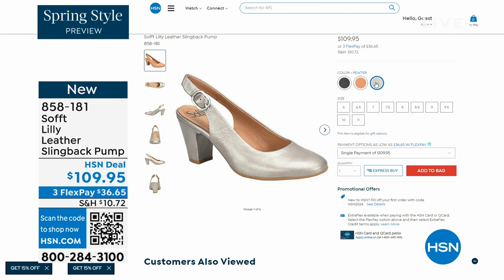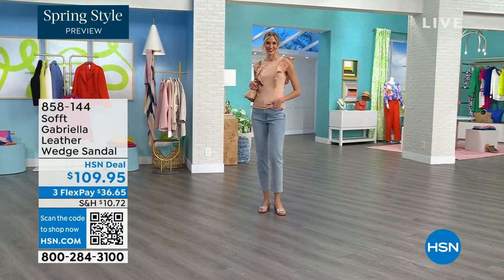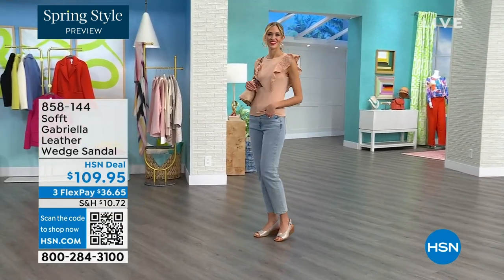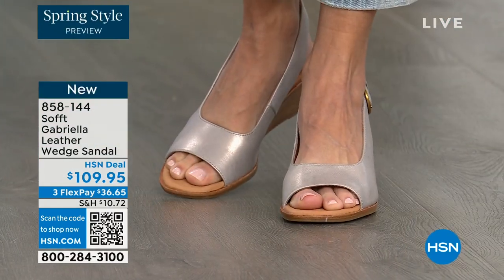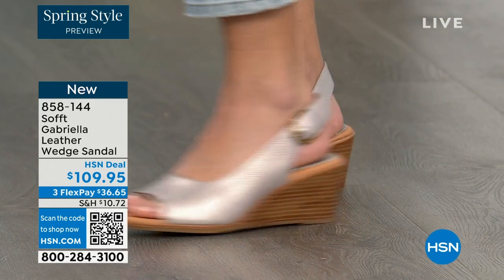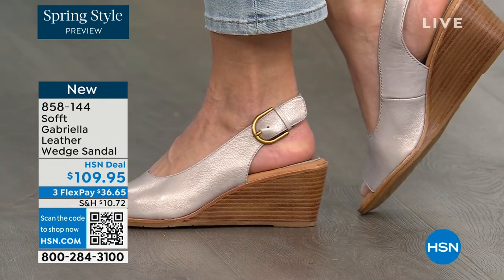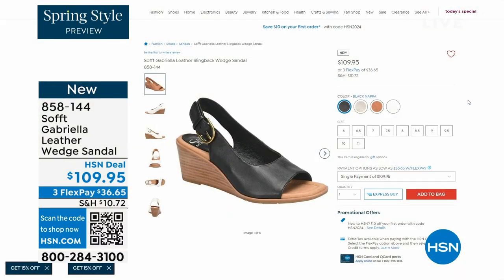We also have the Gabriela leather wedge sandal coming up — this is brand new, a launch for us here at HSN. So maybe you liked the other one but you say, honestly, as much as I like a slingback, I like my toes out. And a wedge you can never go wrong with. You're seeing them in the champagne color. They also come in white, black, and a luggage which is a beautiful tan.